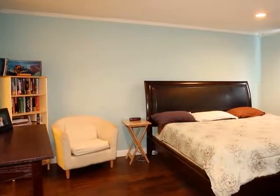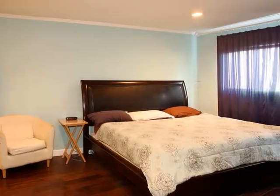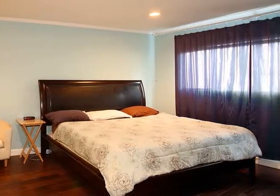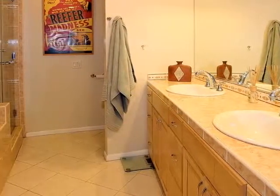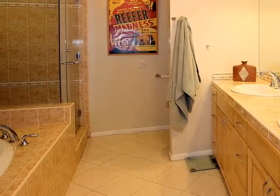In all, the home boasts three bedrooms, including this generously proportioned master that pampers its owners with a walk-in closet and luxuriously appointed bath, featuring a huge tub, glass-enclosed shower, and a dual-sink vanity, all set amidst fabulous tile.